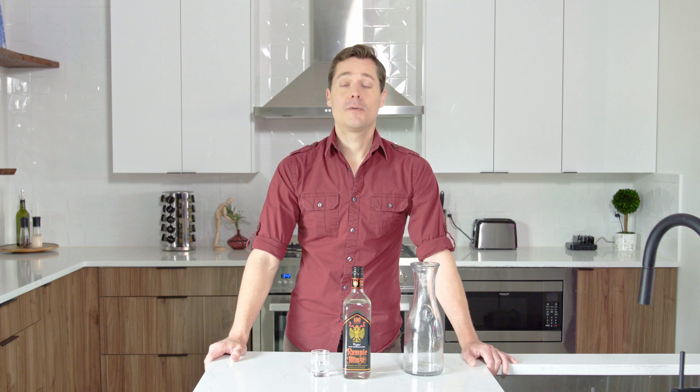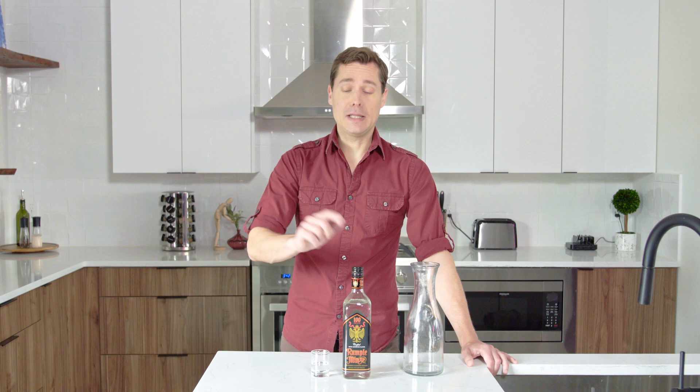For my rating, I'm giving this a score of Zweiundsiebzig, which is a score of 72 in the native tongue of Rumplemints. The peppermint is delightful, and for 100 proof, it's actually quite a smooth drink.